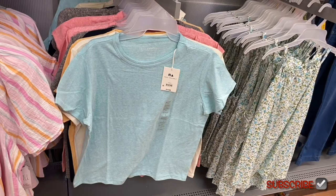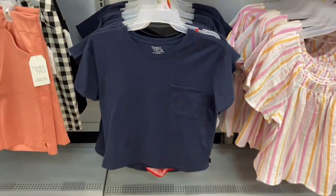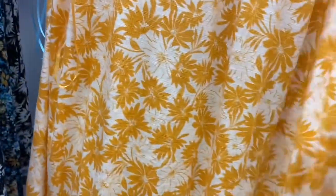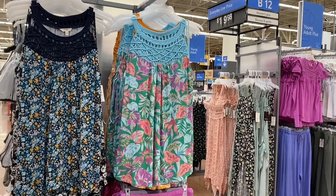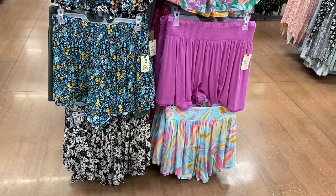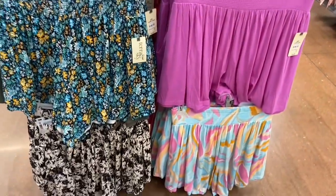They also have Time and True boyfriend t-shirts for $7.98. And no way — these Terra & Sky plus size tank tops have new options. They have a blue one and a yellow one now, and also black. And they have really cute matching shorts — I just realized the black and white flowers one would go perfectly with the shorts. This purple one goes well too, and the blue one matches as well.